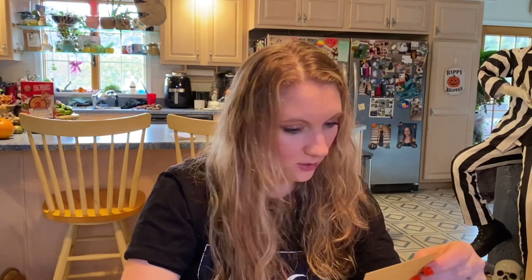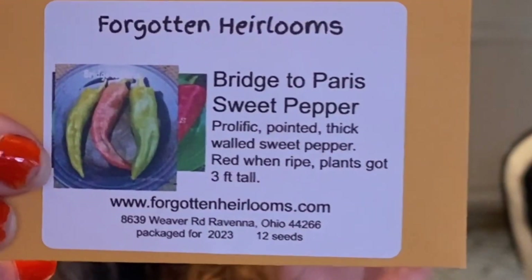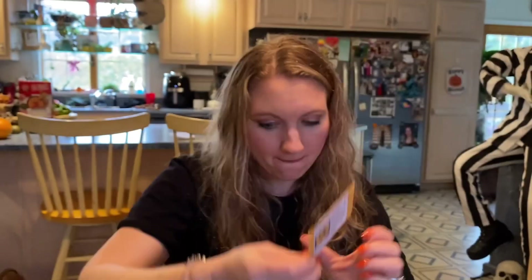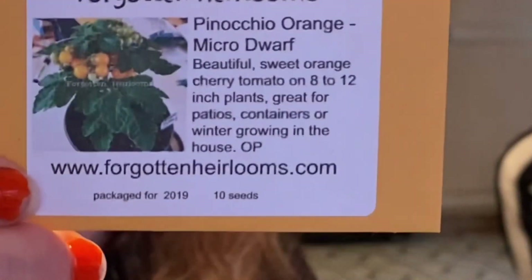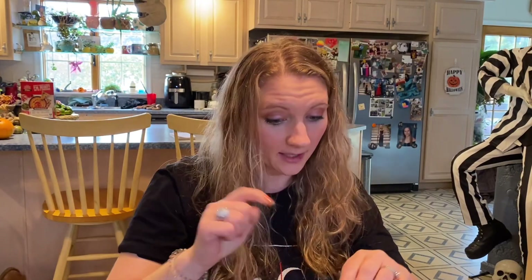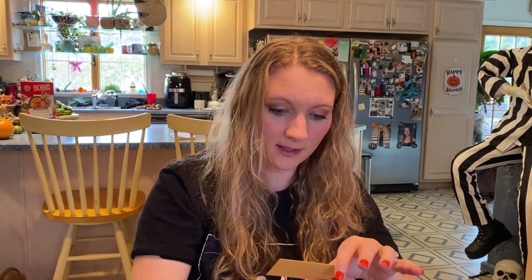Before getting to the micro dwarfs, I got two peppers: Orange Less, and Bridge to Paris Sweet Pepper. Now for the micro dwarfs: I got Poms Gel Top — not sure how to pronounce that — then Pinocchio Orange Micro Dwarf, which I've seen people say is their favorite on Tomato Obsession. Also Aztec Micro Dwarf, the Micro Dwarf Fat Frog, and finally one I love the name of: Orange Dream.